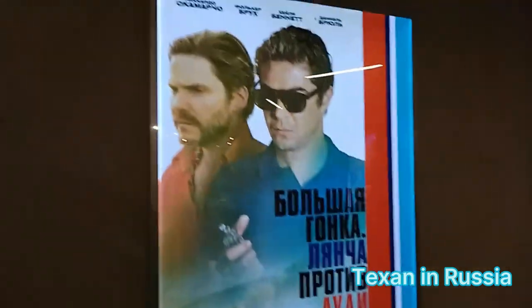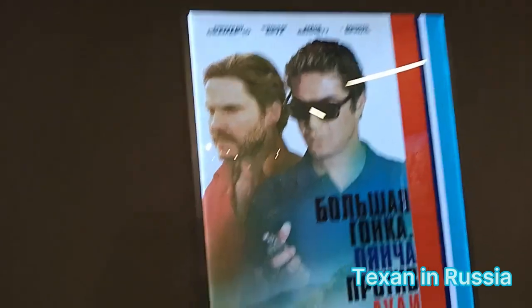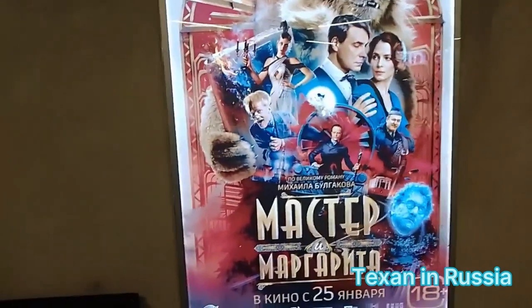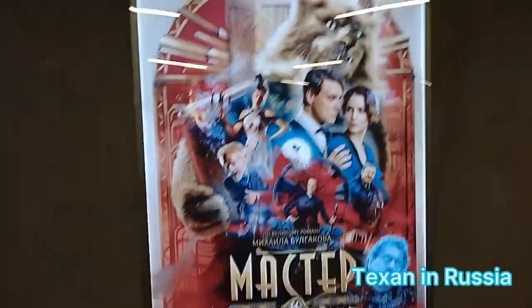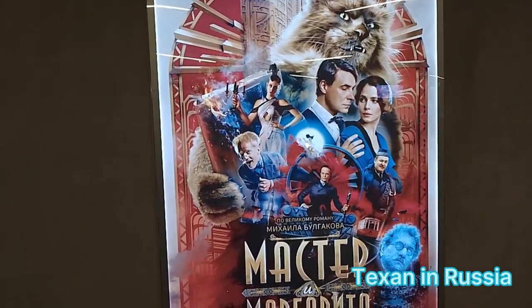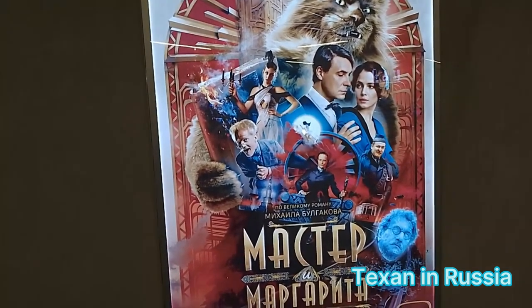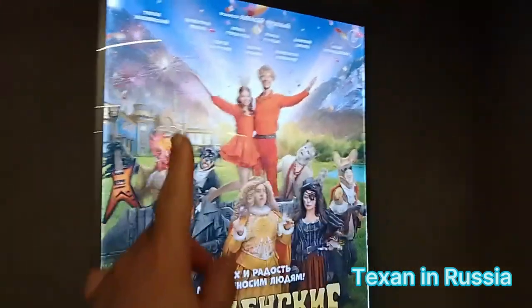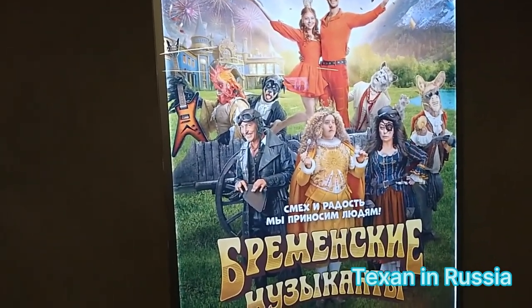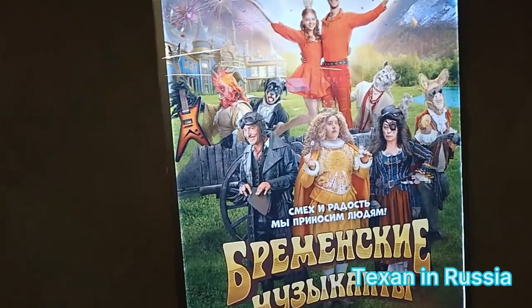There is another movie here. This one is not a Russian movie — maybe it's Tokyo or something, but it's definitely not a home movie. And this is definitely a Russian movie: Master and Margarita, based on a novel written by famous Russian writer Bulgakov.